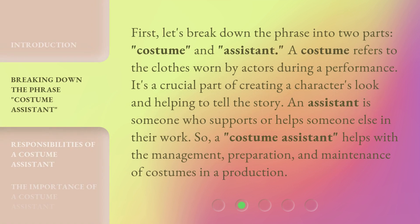First, let's break down the phrase into two parts: costume and assistant. A costume refers to the clothes worn by actors during a performance. It's a crucial part of creating a character's look and helping to tell the story. An assistant is someone who supports or helps someone else in their work. So, a costume assistant helps with the management, preparation, and maintenance of costumes in a production.